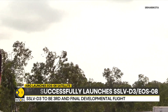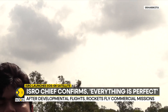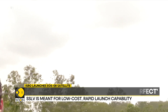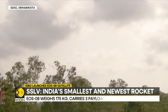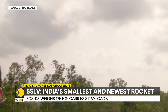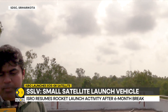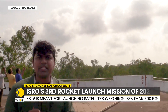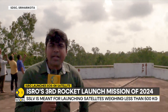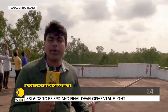India hopes that in the coming months and years, the SSLV can be manufactured by Indian industry and completely transferred to Indian conglomerates who can build and launch the rocket. Despite overcast skies, the characteristic roar of the rocket is clearly audible here at Sriharikota, and the SSLV is soaring to the skies.